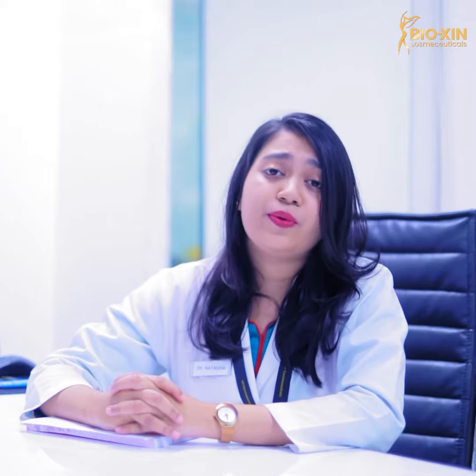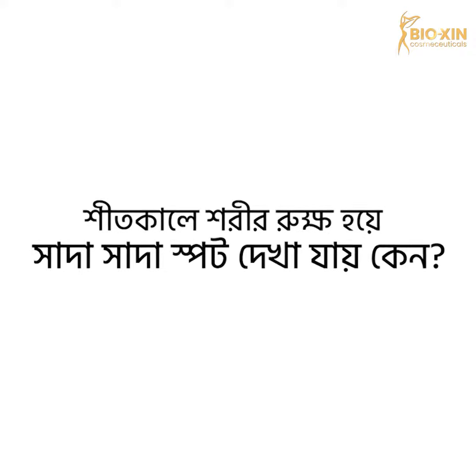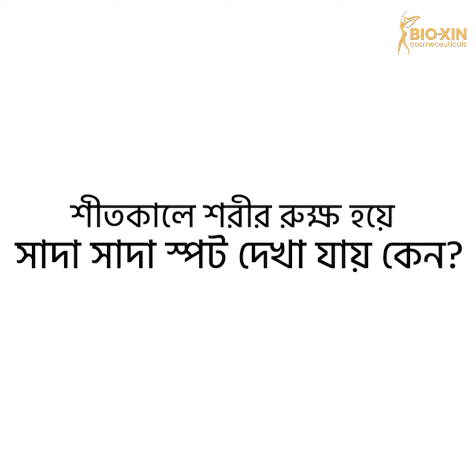I am a medical officer at Bio-Xin Cosmeceuticals, and I will show you that I am a doctor.